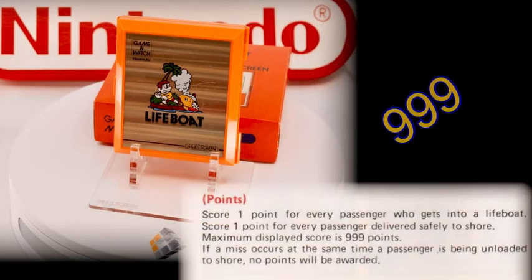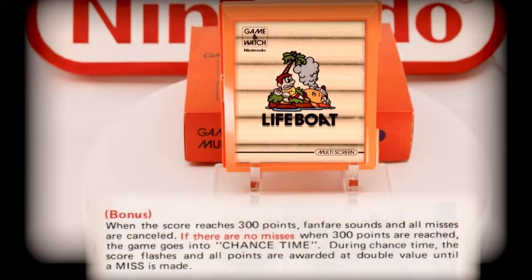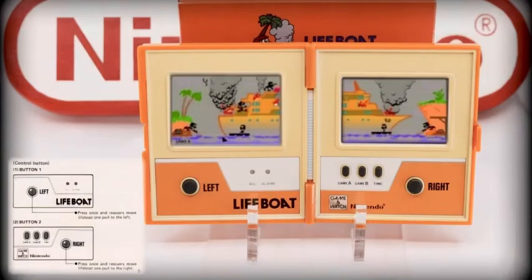The highest possible score for Lifeboat is 999. When the score reaches 300, all misses are erased, and as a bonus, if there are no misses or lost lives to restore, all subsequent scores are doubled until you get another miss — this is called Chance Time. As a fast-paced game you'll need to keep moving, as there is always something to do. A simple tip might be to try to keep the lifeboat as empty as possible, as you never know when you'll need the space.